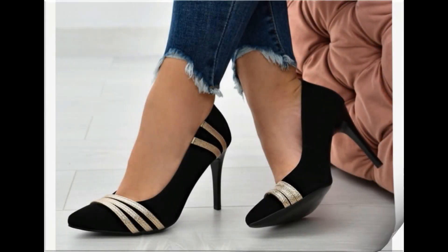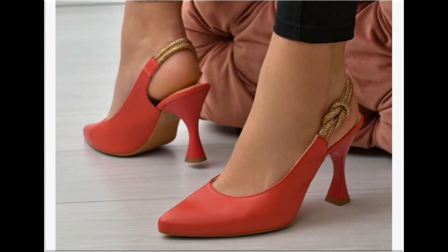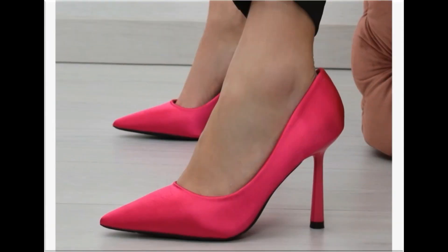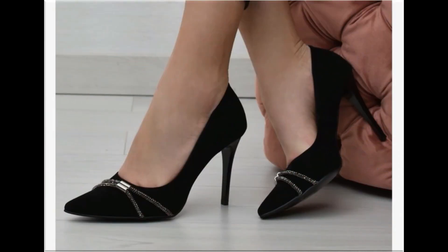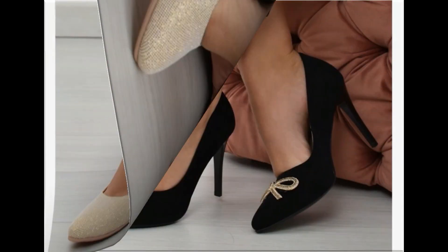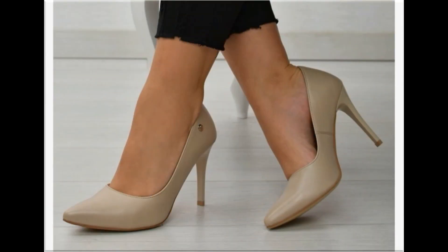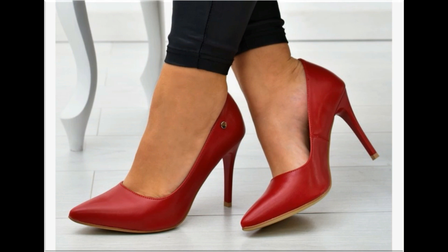Assalamu alaykum everyone, welcome back to my channel. Today in this video I am sharing one of the very beautiful, stylish and very popular footwear designs which are launched at this time. These are so beautiful and eye-catching that you will love to see each and every pair. The special feature of this collection is the very attractive and eye-catching colors used to design this beautiful footwear of different heel types, which is a very practical collection and fits for all.